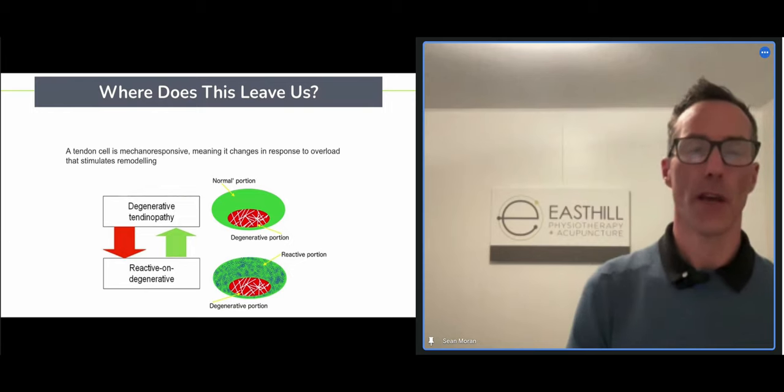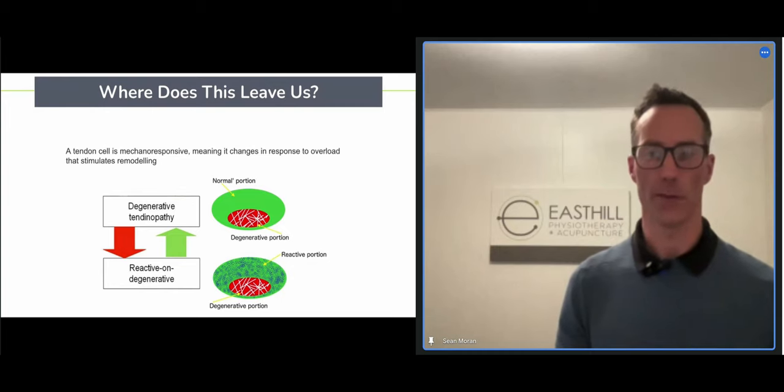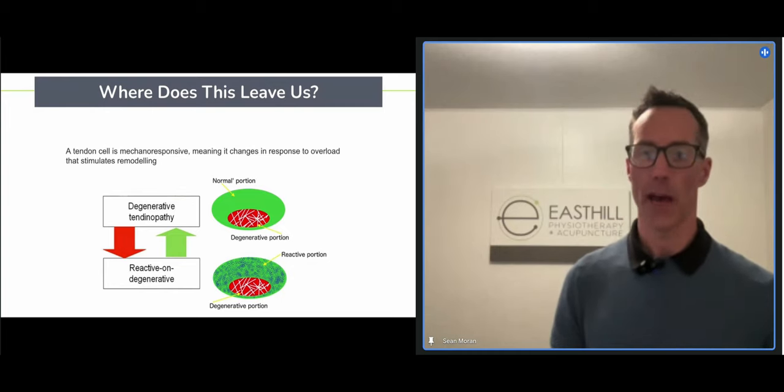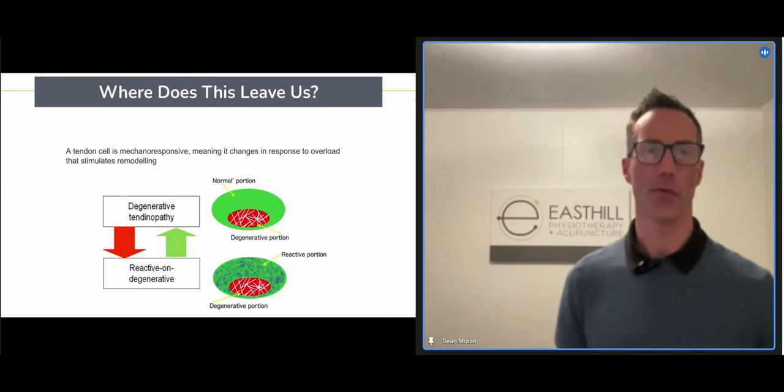Tendon cells are mechano-responsive — they have to have some sort of input to stimulate them to produce collagen, which is what we're after.